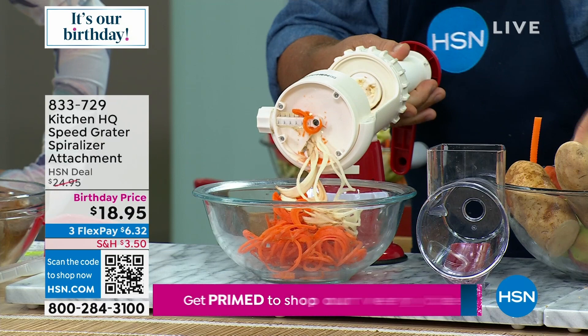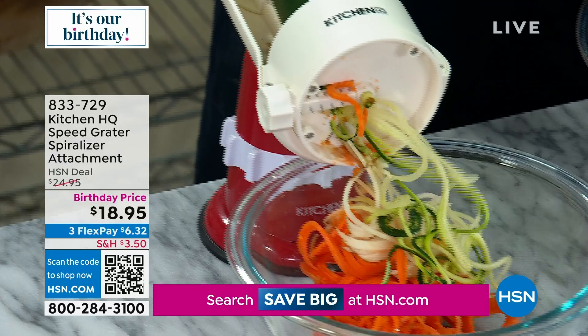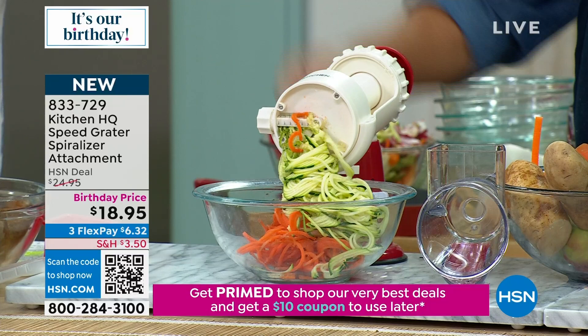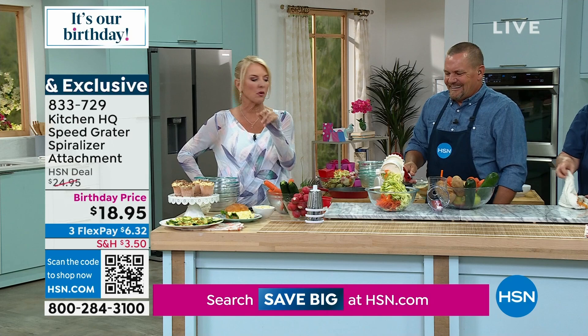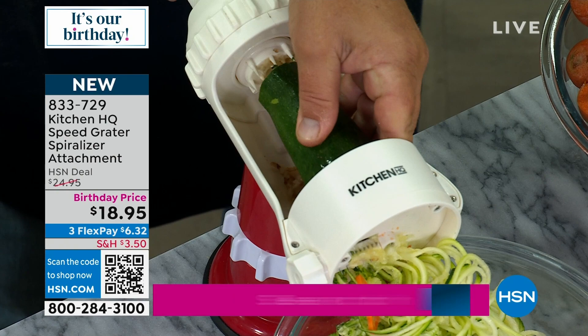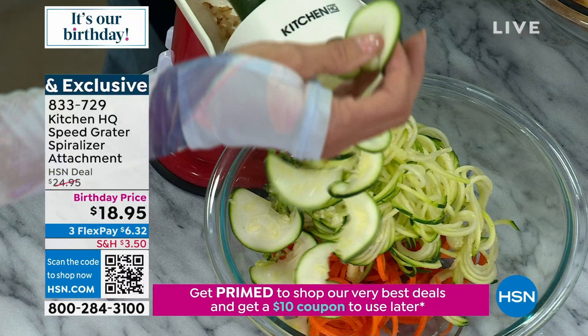You unlock it, pull it back, and switch out to a zucchini. Put that in the machine, push it forward, lock it down — this is all done with the same base and the same handle. There's a little knob on the side, so if this is too fine and you want a coarser or thicker spiral, all you do is turn the knob. It's got three different julienne sizes and the slice. You know how great that looks on a veggie tray? Do that with an onion and it comes out unbelievable.